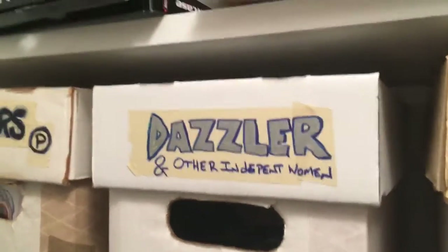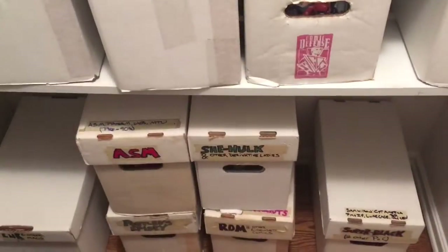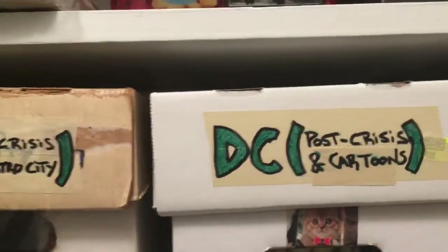If I didn't have a Thor box, then Jane Foster Thor would maybe be in that derivative box. Or you might have something like this Marvel Legacy box, which has my Captain Marvel and Ms. Marvel comics in it currently, but I could put in another set of paired Legacy titles that might fit in there.